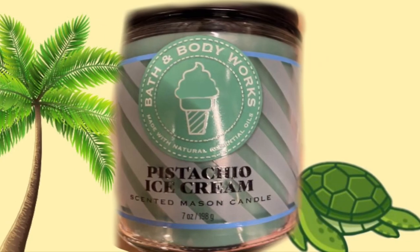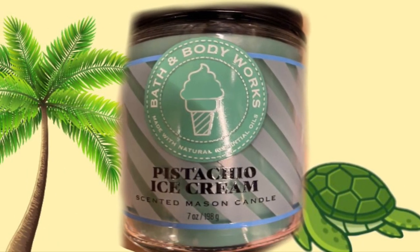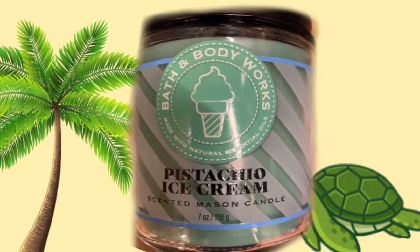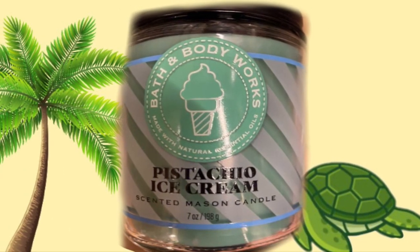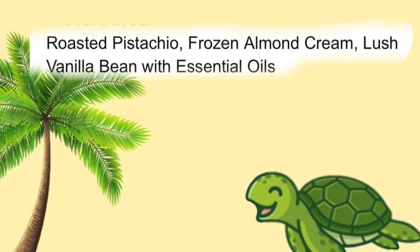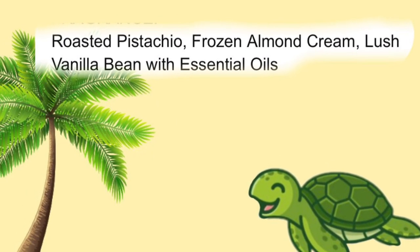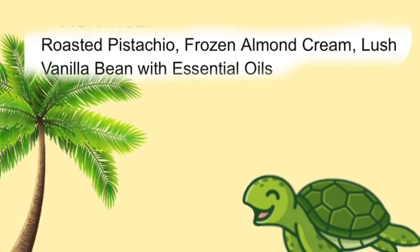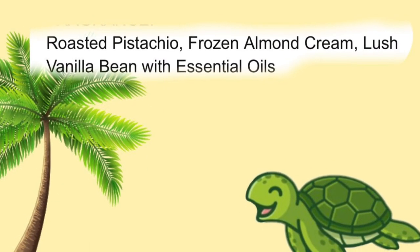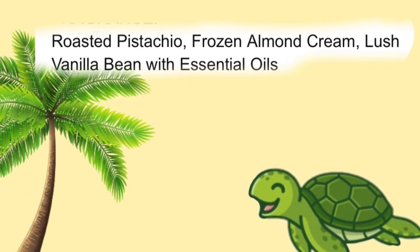I feel like this candle is going to be part of a collection, maybe with sweet treats. The packaging is cute with the little ice cream on it. We do have the scent notes since this has been out before: roasted pistachio, frozen almond cream, and lush vanilla bean. That sounds amazing, and I know a lot of you were excited to hear this candle was coming back.